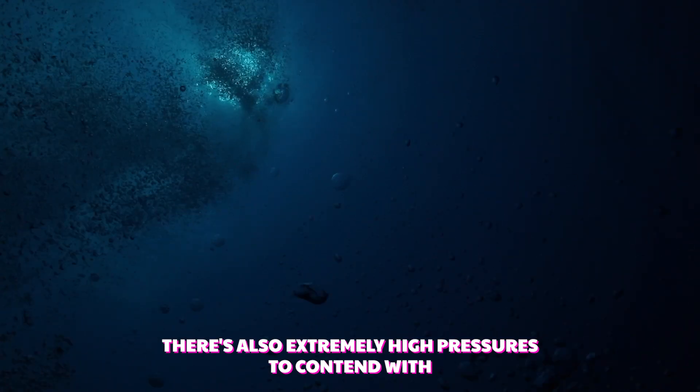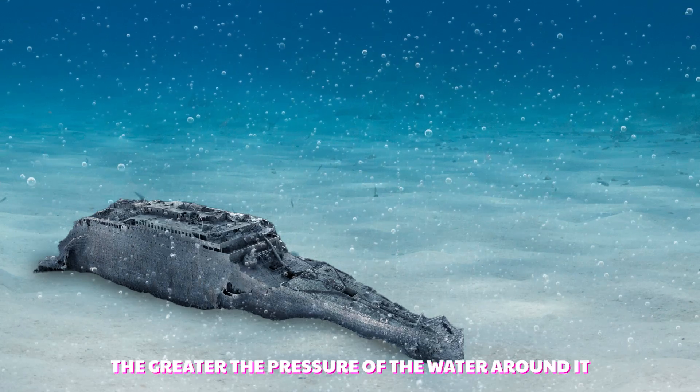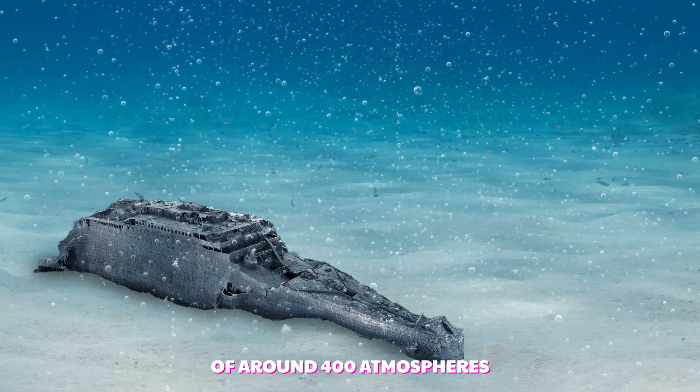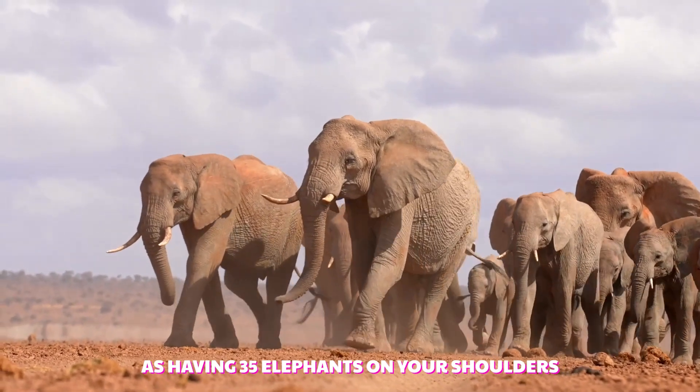There's also extremely high pressures to contend with. The deeper an object travels in the ocean, the greater the pressure of the water around it, so if the submersible has reached the Titanic wreck, it will be under pressures of around 400 atmospheres. That's about the same as having 35 elephants on your shoulders.